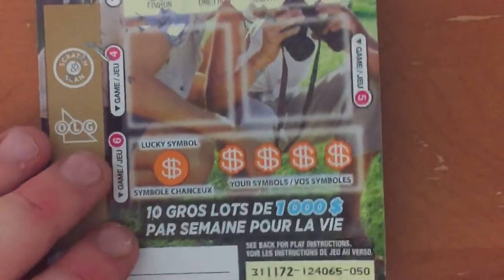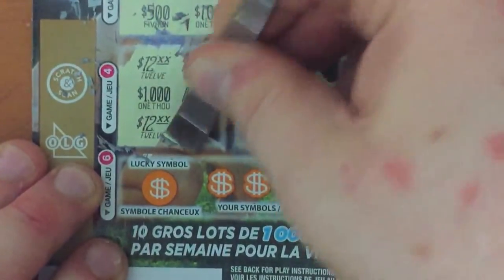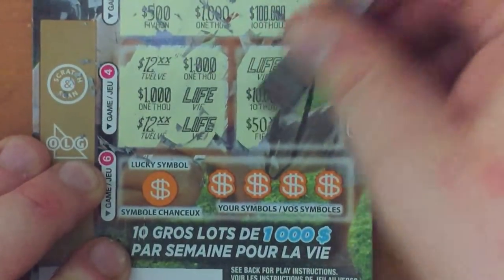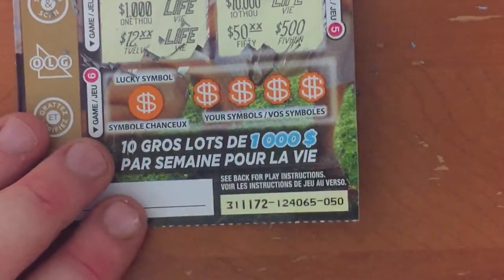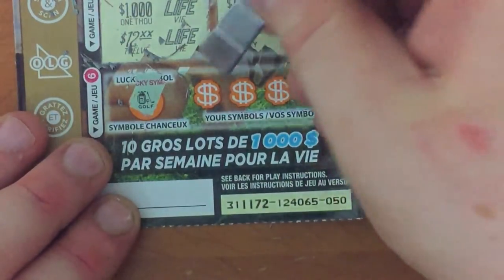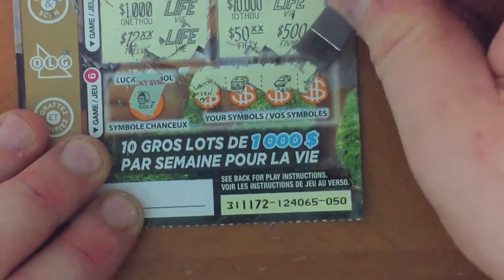On to game 4 and 5 — $12, $12, $12... no. On to the symbols. The symbol is a golf set. We've got fishing, a house, a car, and a boat. So nothing on that ticket.